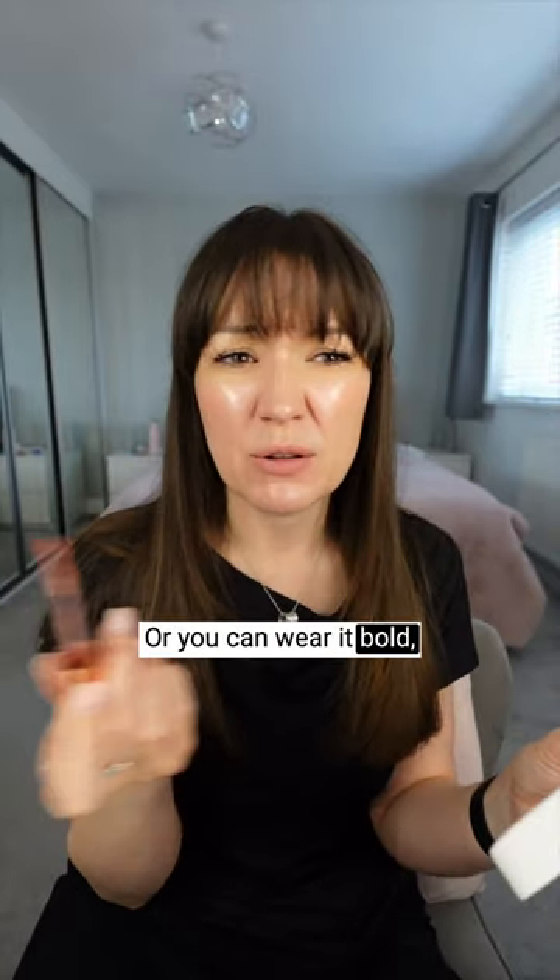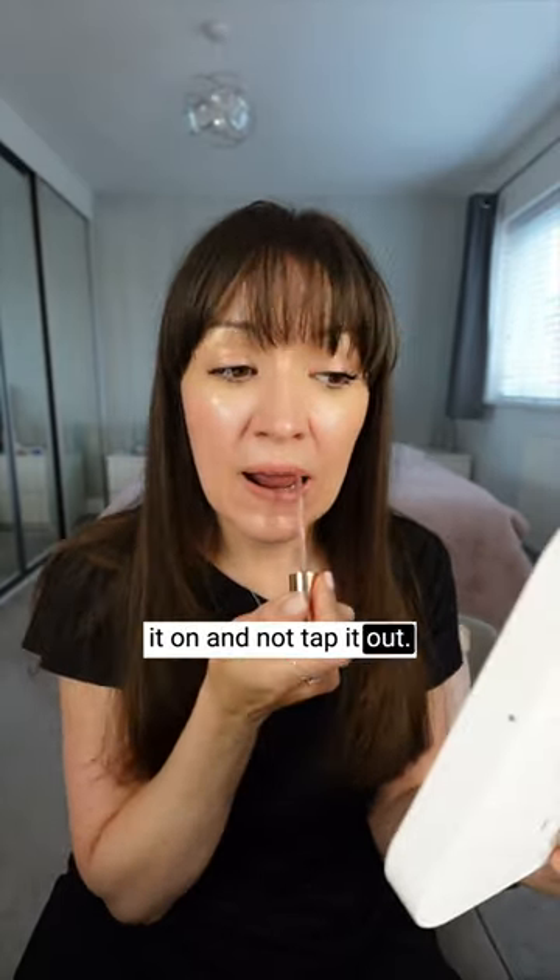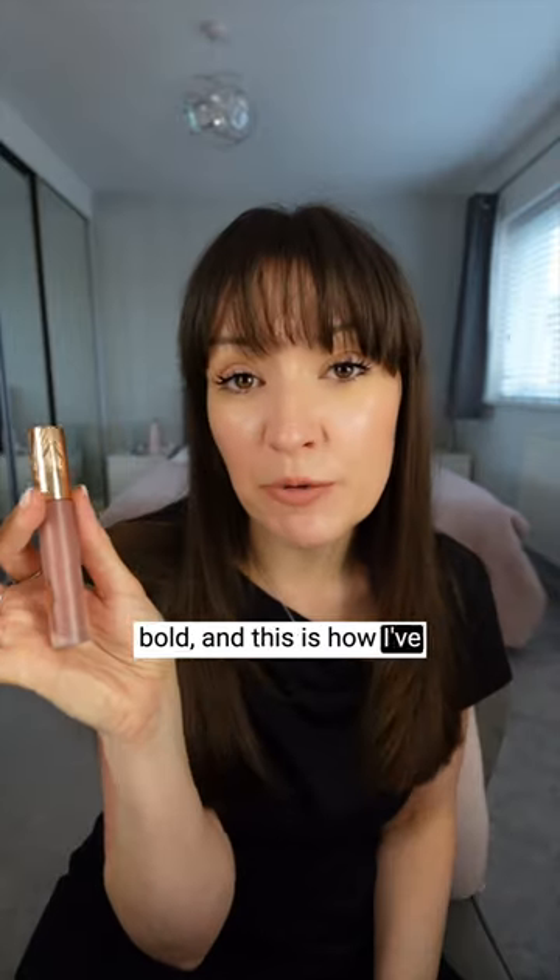Or you can wear it bold, which just means you put it on and don't tap it out. This is the wear it bold look, and this is how I've been wearing it lately.